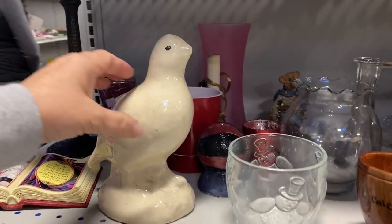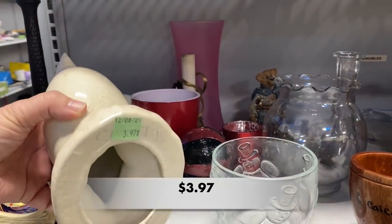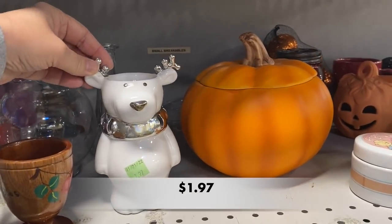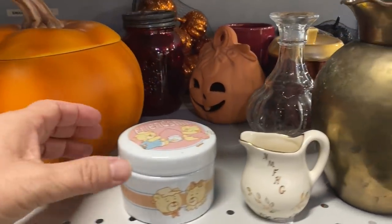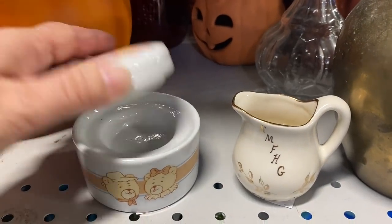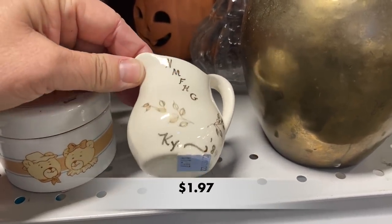Hello everyone and welcome back to Kiwi's Collectibles. My name is Pam and I hope you had an amazing weekend and you are ready to thrift with me this afternoon. I have clips from four different Goodwill stores in my area that I have combined into one video for you. There are some wonderful pieces I want to show you so go grab your coffee or your tea and let's go shopping.